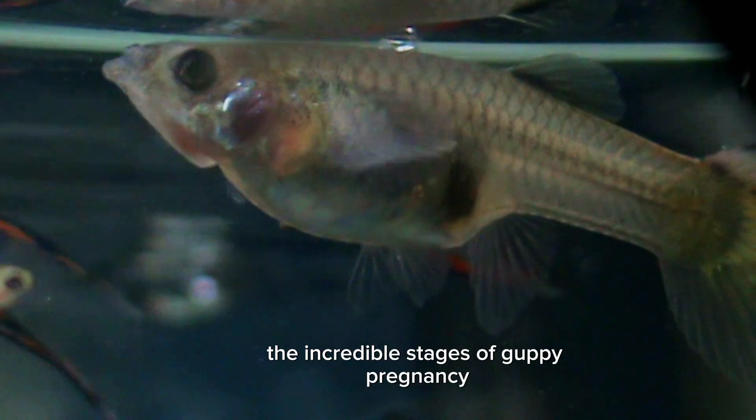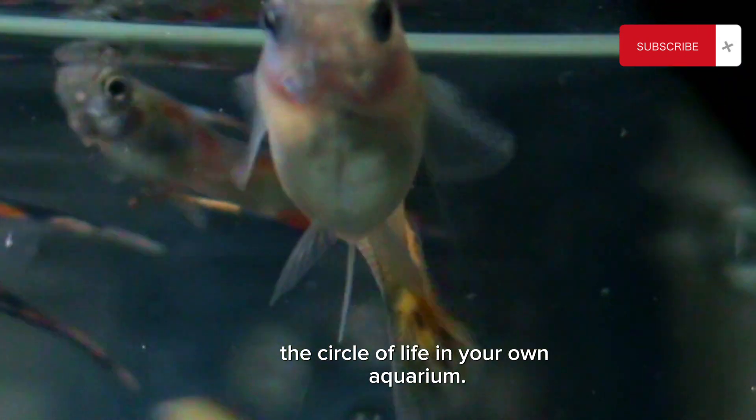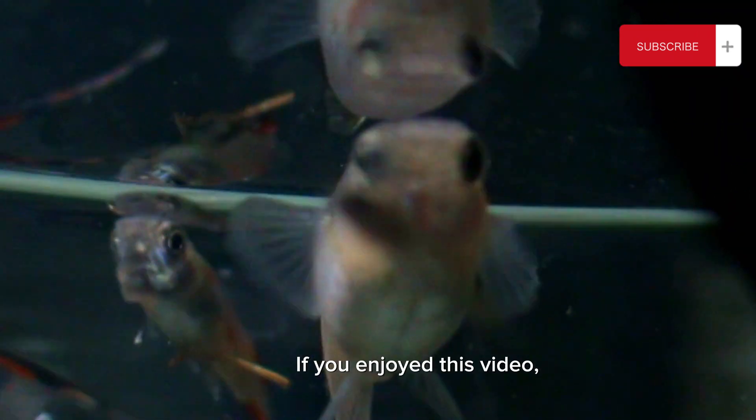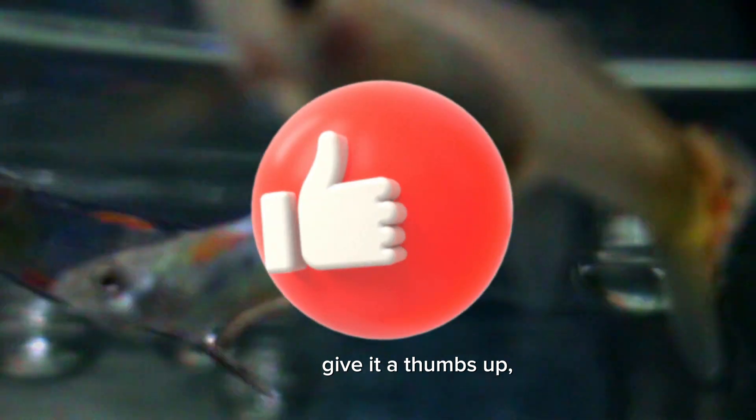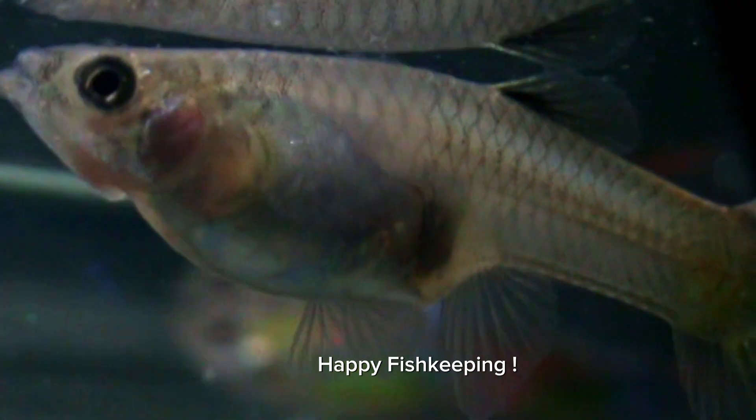And there you have it — the incredible stages of guppy pregnancy. It's truly a marvel to witness the circle of life in your own aquarium. If you enjoyed this video, give it a thumbs up and don't forget to share your experiences with guppy pregnancies in the comments below. Until next time, happy fish keeping.